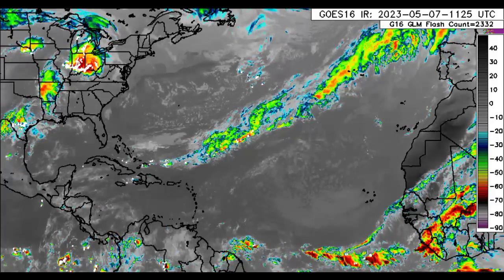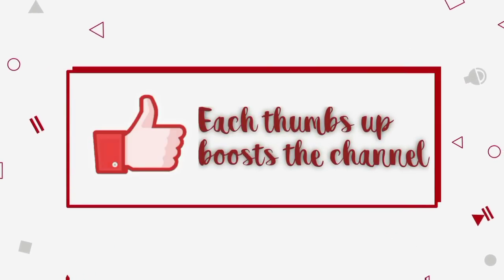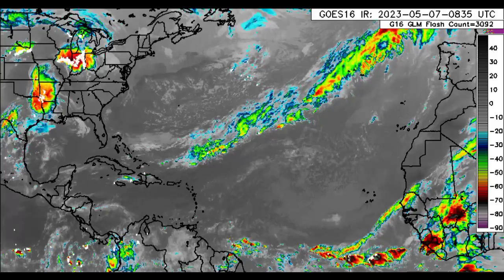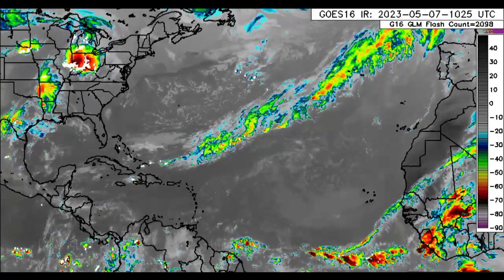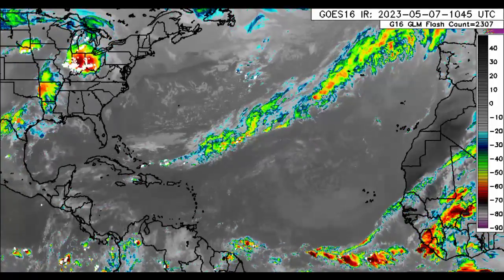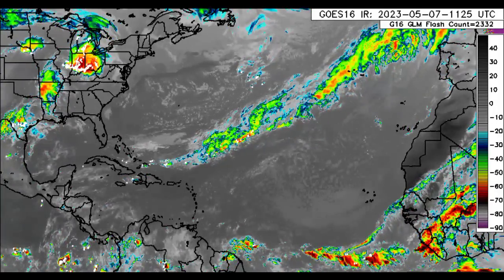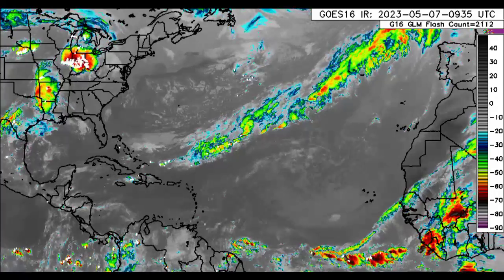Before I go into details, please do subscribe if you haven't yet done so and tap the notification bell so that you never miss an important update. As we return to the satellite imagery of the North Atlantic, we can see some activity — there's a front extending from parts of the Bahamas out into the Atlantic, inducing some activity across the Bahamas and parts of the Northern Caribbean. The rest of the region is pretty dry.